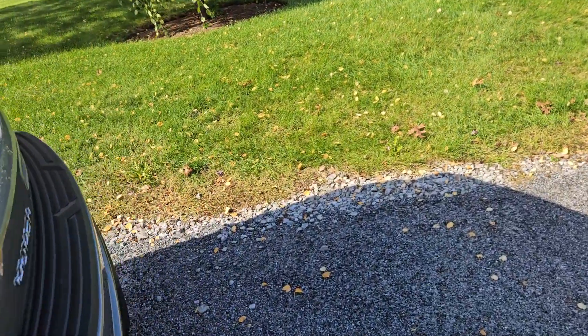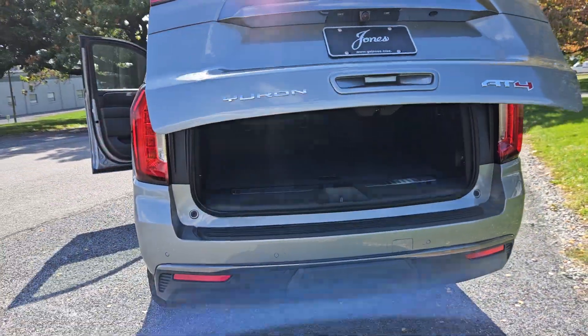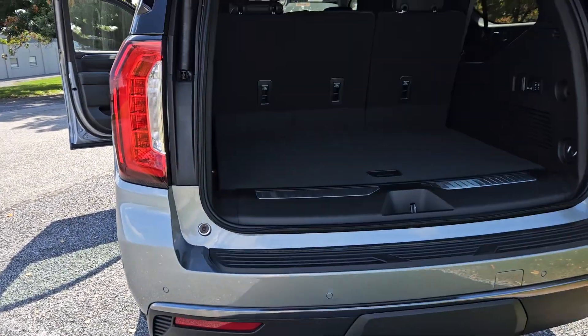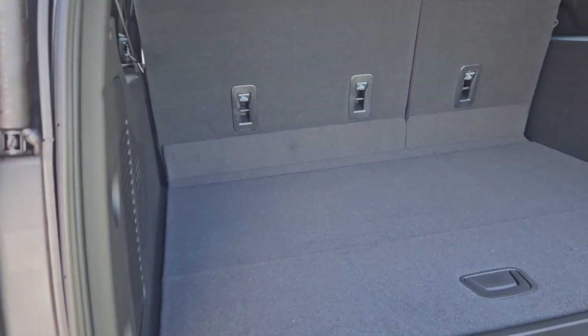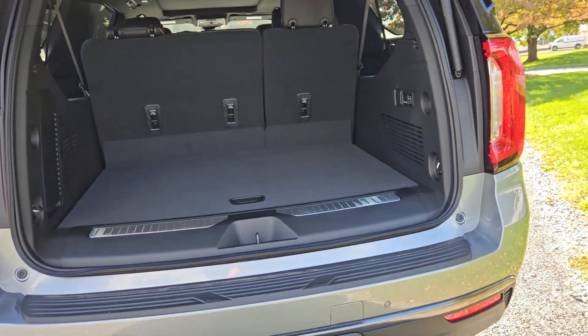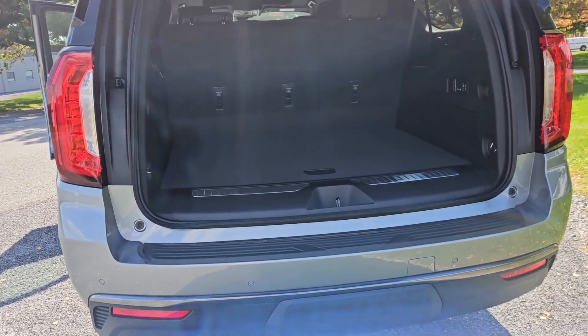This one is available. The white Denali is available. Power liftgate, lots of good extras and goodies on it. Come on in and see us or give me a call at 717-824-8620. Once again, Lancaster PA, Jones GMC.